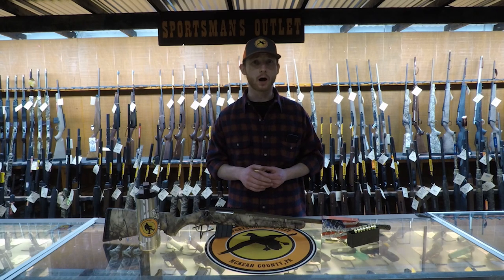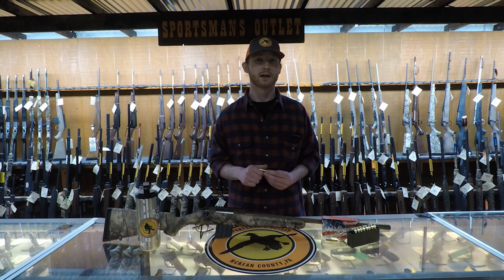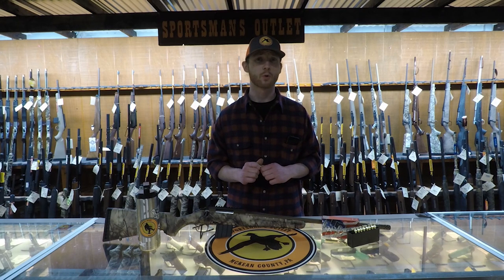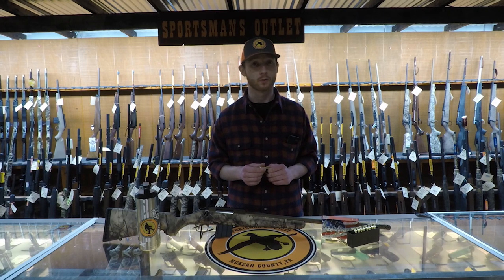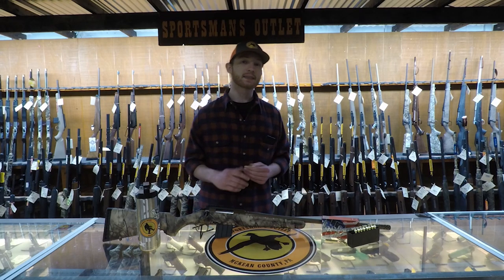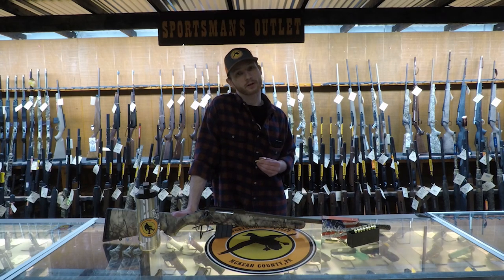This bullet is useful for hogs and deer alike. Being zeroed in at 200 yards, at 100 it's going to be up 4.4 inches, and at 300 it's going to be down 19.4. I think this round is one of the hottest on the market right now.